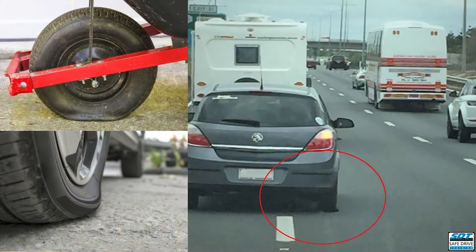It takes more effort to push a wheelbarrow with flat tyres. The same applies to your car engine — it is needing to work harder to move under-inflated tyres.